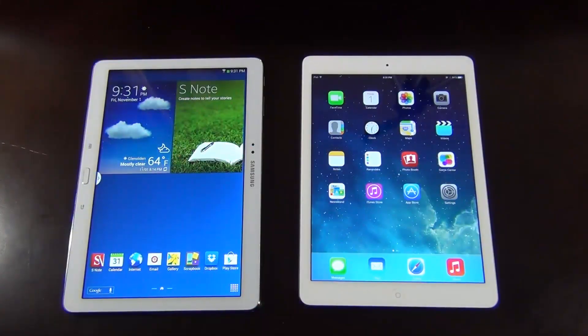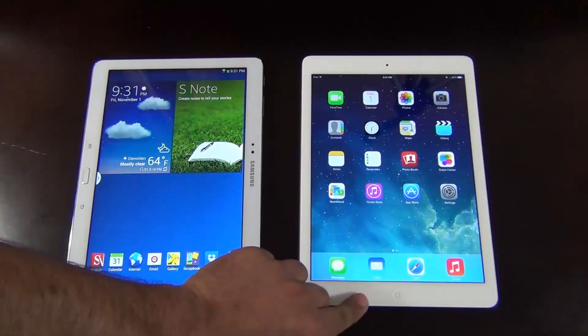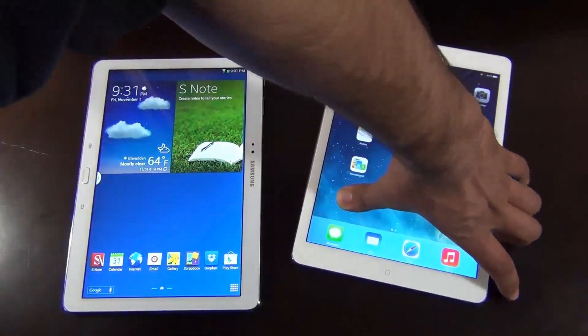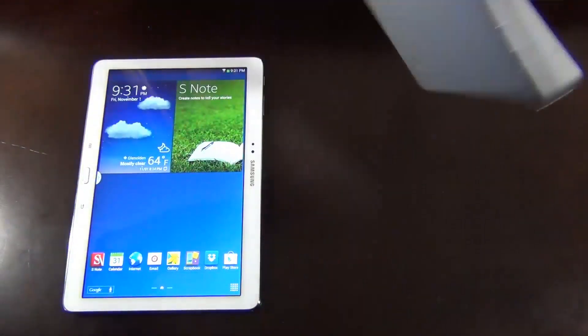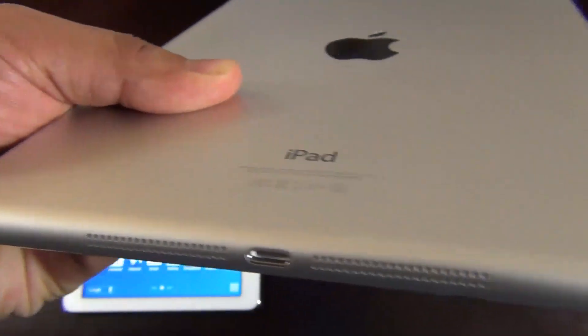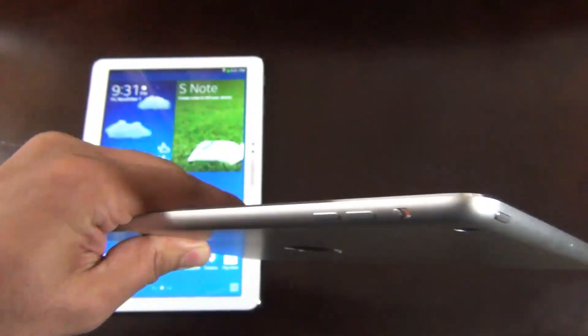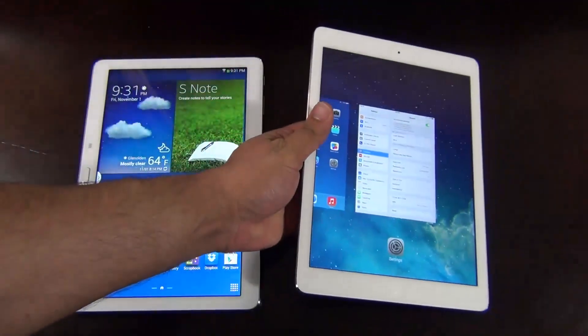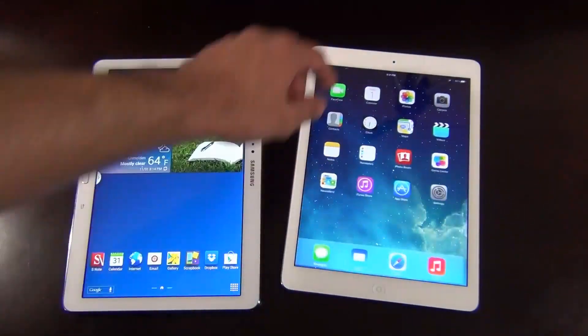Let's start with the design. iPad Air comes out on top in this category with its premium aluminum finish that we know and love. It's solid and shiny and when you hold it in your hands it is clear that you paid good money for this sleek looking tablet. iPad Air also gets an overall design refresh in this fifth generation installment which makes the overall design even more appealing to the eyes.